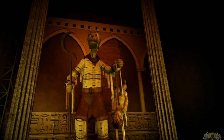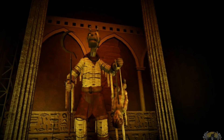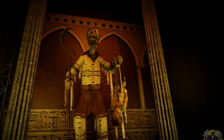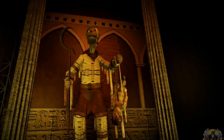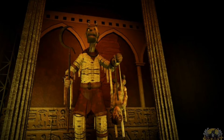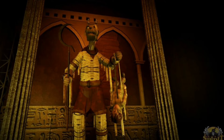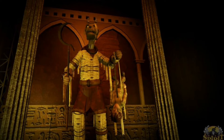Coming in at number 8 is Anubis, and I think this prop is definitely very unique. It's cool to see a mummy-Egyptian animatronic, since we don't really get very many of them. I think he's definitely really cool looking. I really like how he has the jackal head and he's holding the kid from the mummy wraps. I think that's also very unique as well.